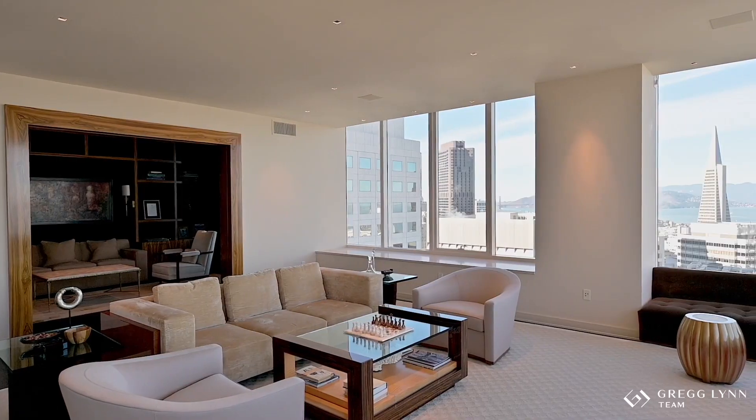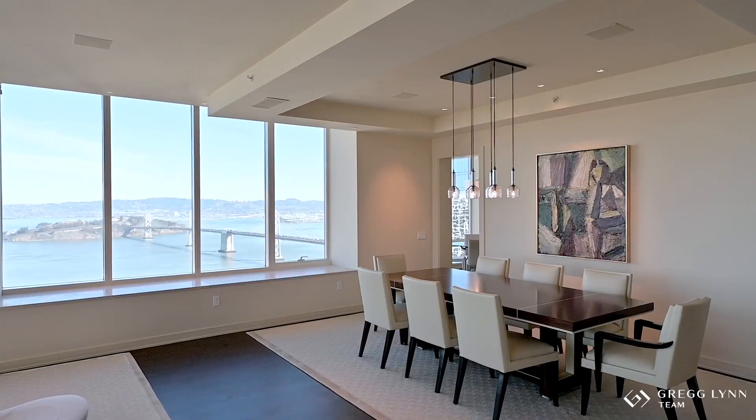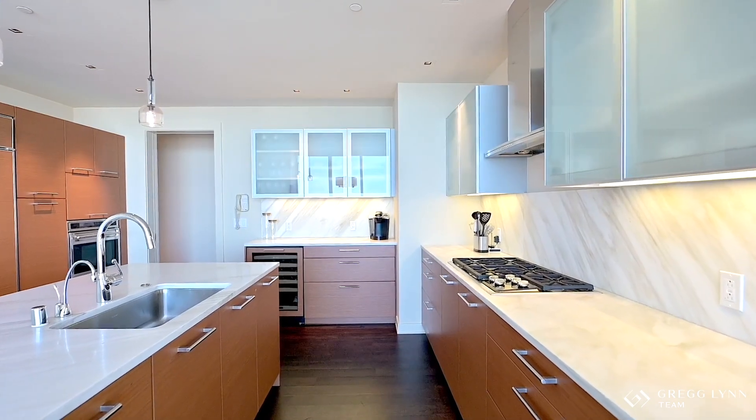A perfect example of that is 301 Mission, number 54B. We sold that for $7,750,000, which is the highest resale price in over 18 months in San Francisco's downtown region.